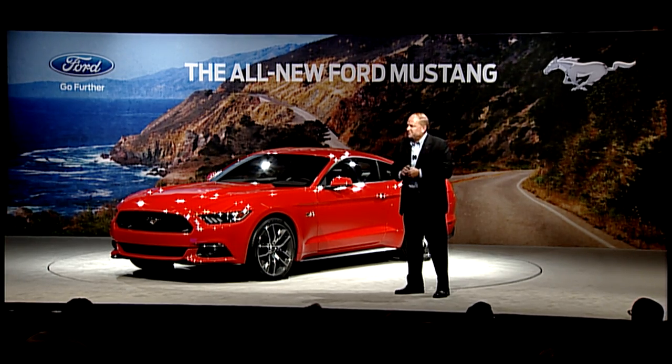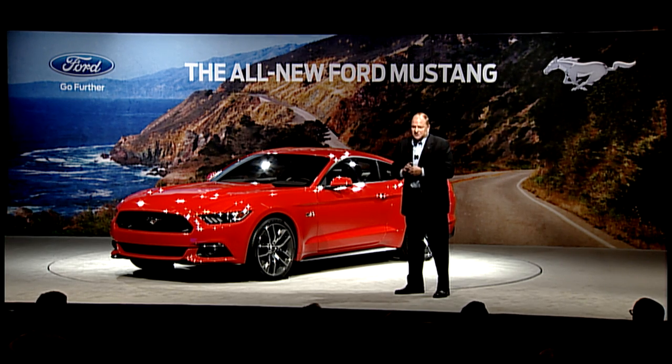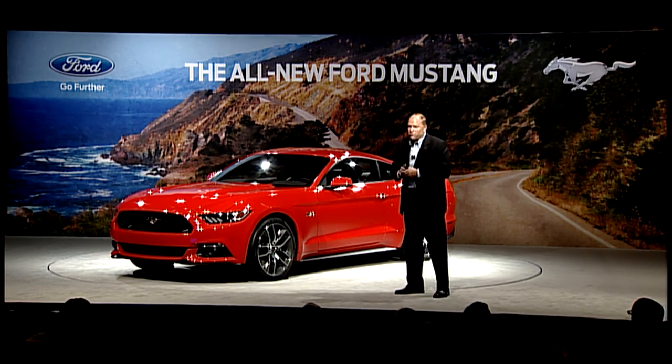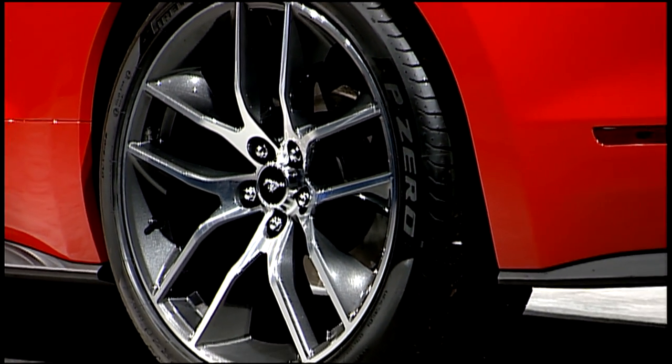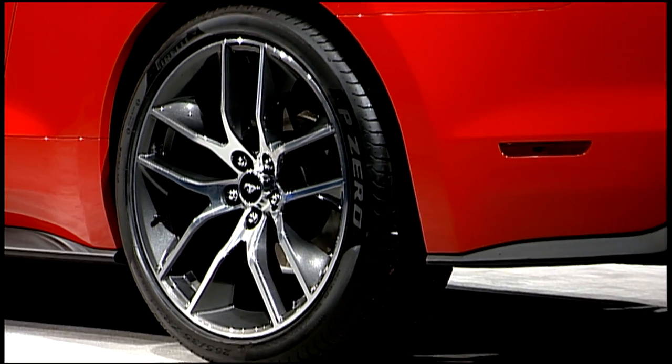It's an all-new platform and all-new top hat. We took full advantage of the new structure and stiffness in the vehicle. We've added integral link rear-independent suspension to go with our independent front suspension. And we've matched that in a vehicle that, once you get behind the wheel, you, too, will say that it is world-class from a ride-and-handling perspective.